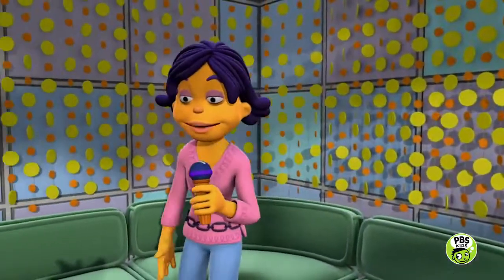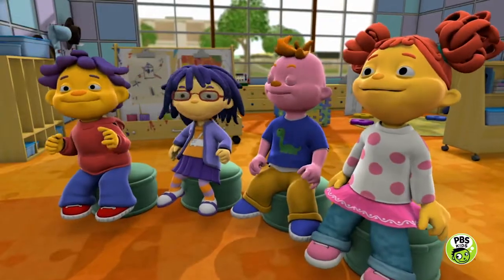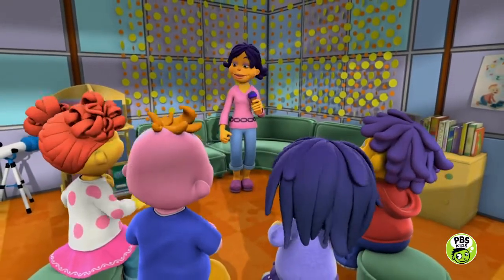So, we've been talking a lot about how dogs can scratch their ears with their feet. But what about all the other amazing things animals can do with their skeletons?